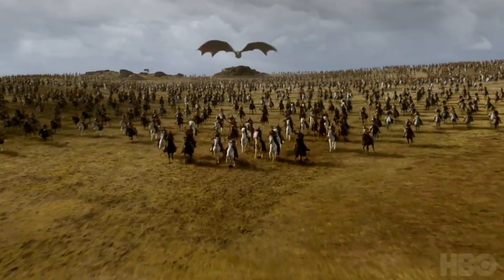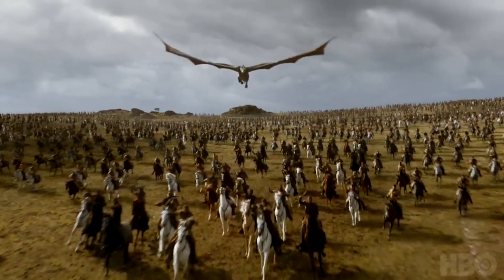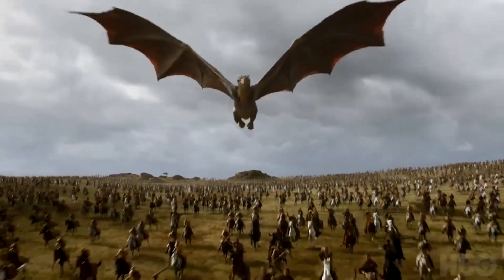And here we have the cool money shot of the dragon at the head of the Dothraki force. We're going to get some dragon-on-squishy-human action and see loads of people get burnt to a crisp. So there we are.